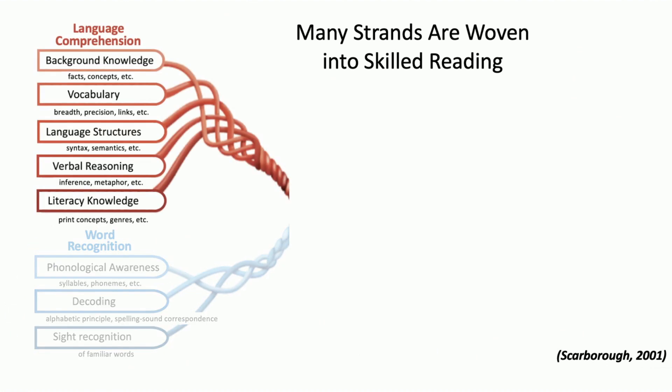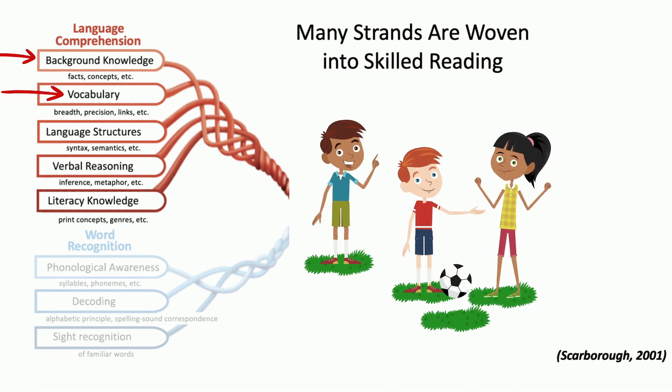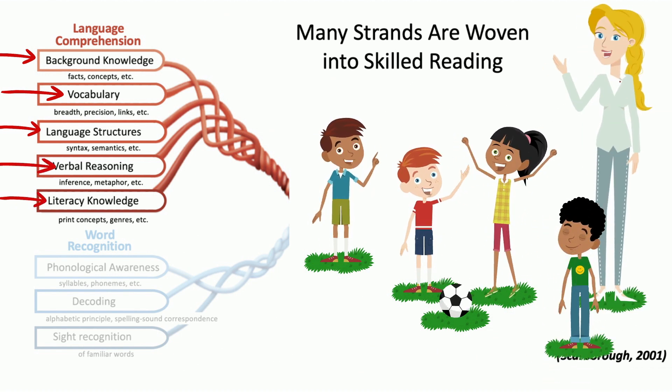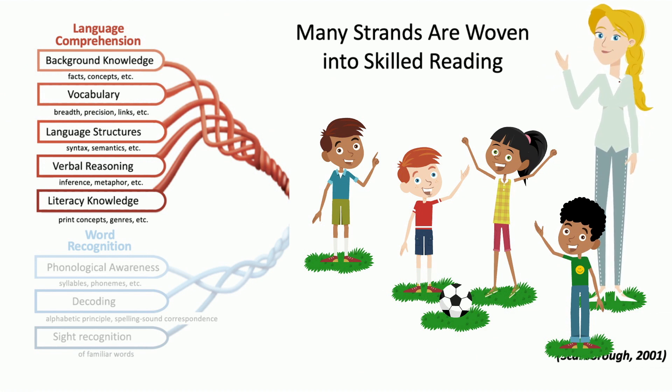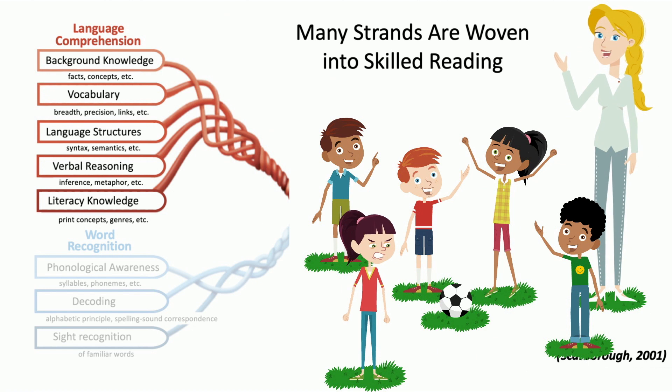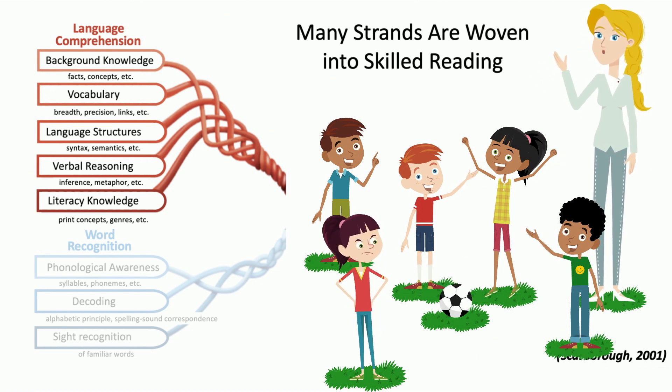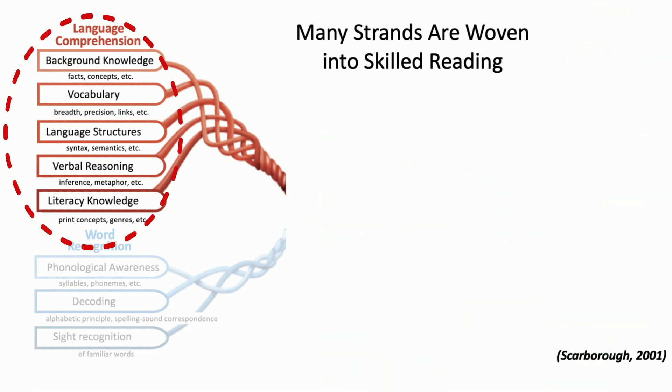Language comprehension is the other main strand. This is broken down into background knowledge, vocabulary, language structures, verbal reasoning, and literacy knowledge. For example, if a teacher was going to read a biography of soccer star Mia Hamm but one of her students had never played soccer, that student would have a harder time understanding the story. Knowledge built from experiences along with an understanding of language are the pieces braided to form the language comprehension strand.